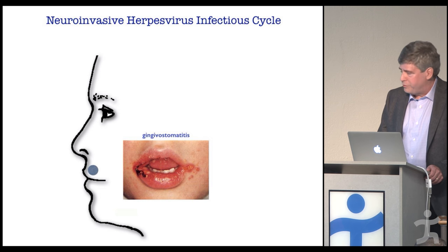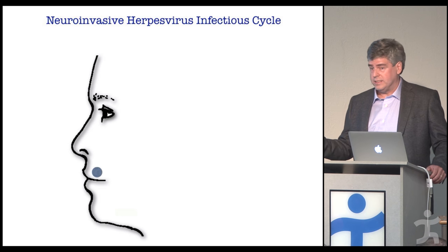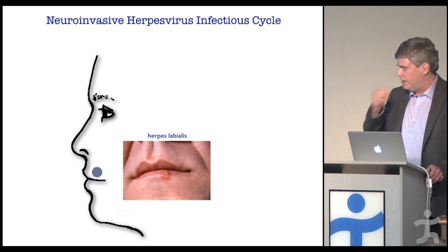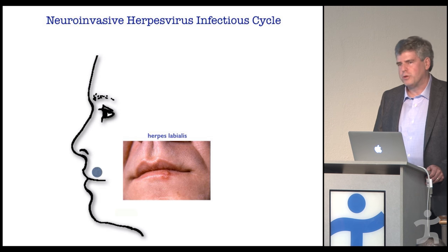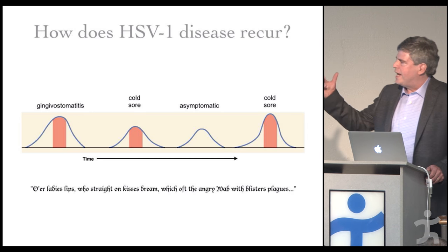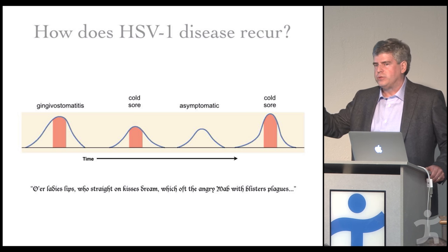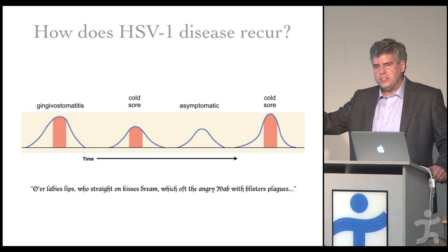Of course, the infection never goes away. The person will seem perfectly healthy, but later — weeks or decades later — they'll get a recurrent infection, often presenting more subtly as a typical cold sore or herpes labialis. It's fairly common, not terrible — people don't go to the hospital for it — but it is a social stigma. Importantly, infected individuals are contagious before visible sores appear: the virus is already present on the lip before symptoms show.